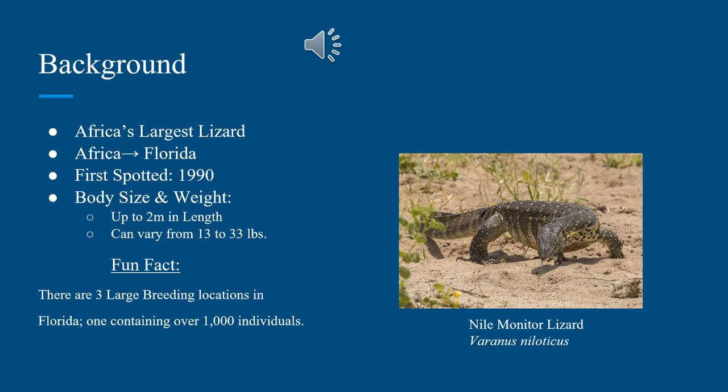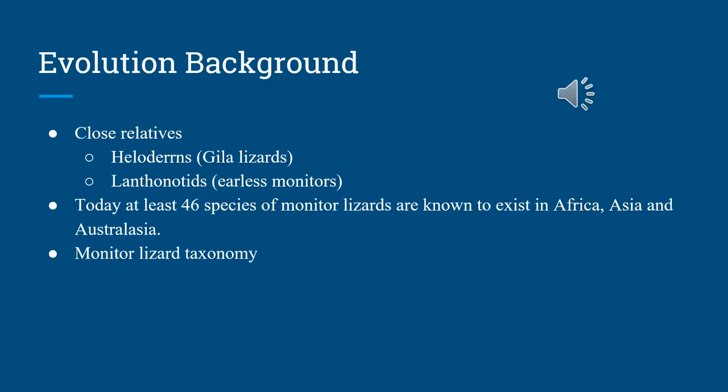One of the fun facts I discovered while looking into the background of the Nile monitor lizard was that there are three large breeding locations in Florida, and one of them contains well over 1,000 individuals. I thought that was pretty interesting considering they've only been invasive for approximately 30 to 35 years.